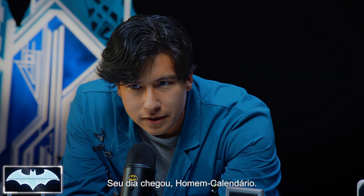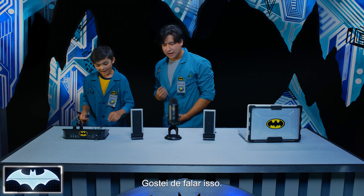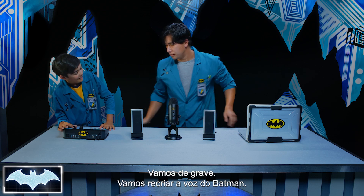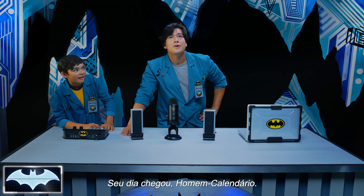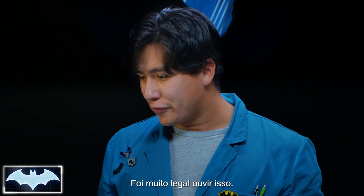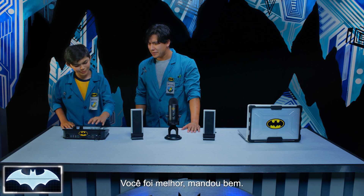Your day has come, Calendar Man. Oh! All right, that is classic. Turn up the volume — let's go low, let's get the official Batman sound. And play: Your day has come, Calendar Man. You sound just like Batman! Oh my gosh, that felt so good. Your day has come, Calendar Man. You did it better than me.